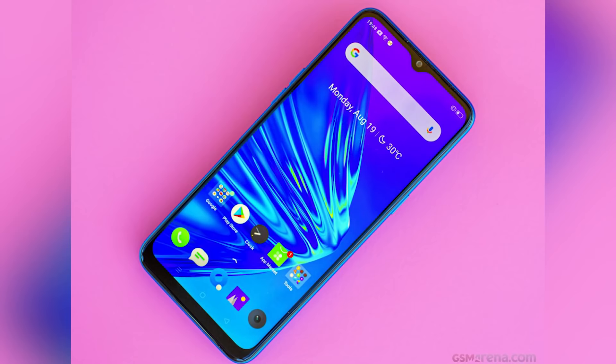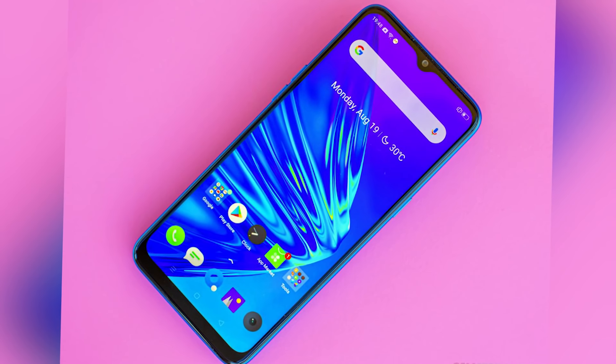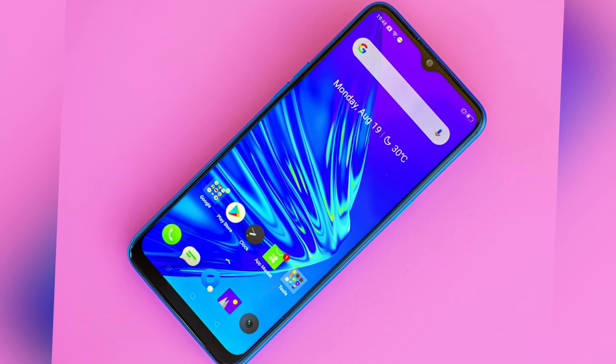Realme 5 में यह 3 variants हैं, और अब मैं आपको Realme 5 की specifications दूंगा। Realme 5 का 6.5 inch display है, water drop display है, HD+ resolution है, और IPS LCD panel है।